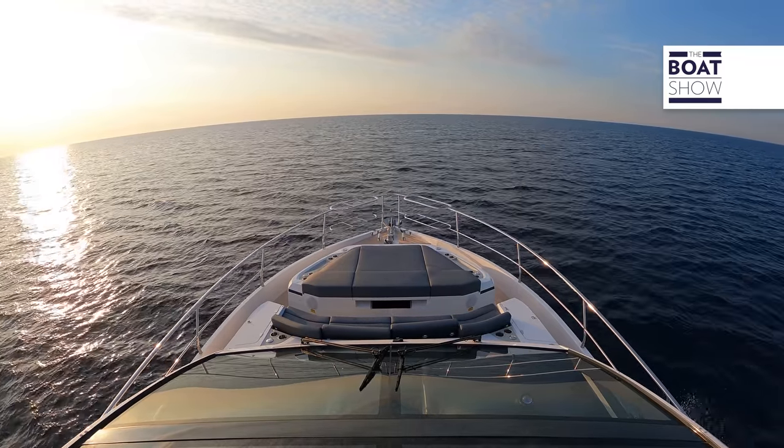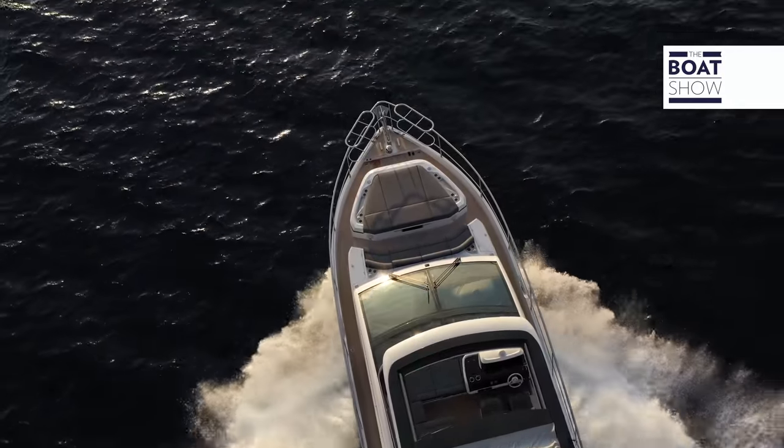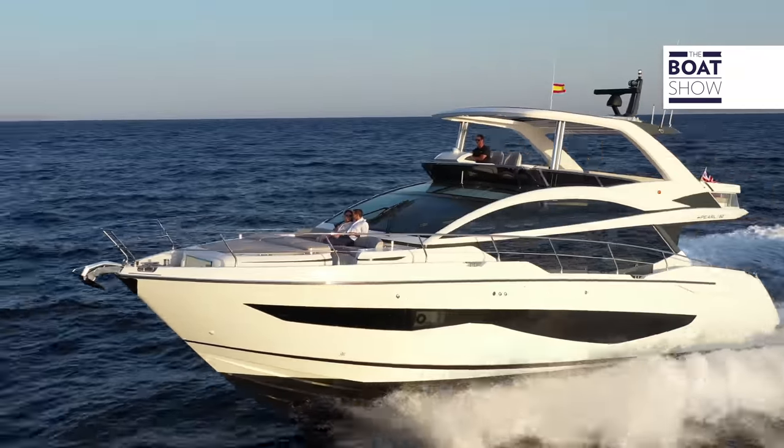The new Pearl 62 is the smallest in the current range. The idea with the 62 was to follow on the success we had many years ago with the old Pearl 60, which was an aft cabin design but incorporated four guest cabins. We wanted to reinvent that success in a more modern style with a flybridge yacht, and the 62 has certainly done that — four guest cabins, of which one is a forward master cabin, plus a jet ski garage or crew cabin.